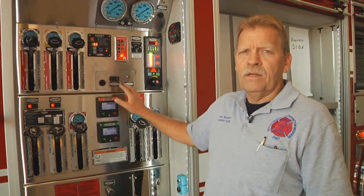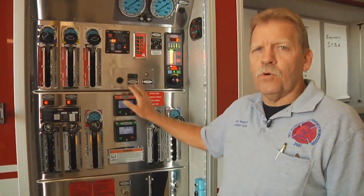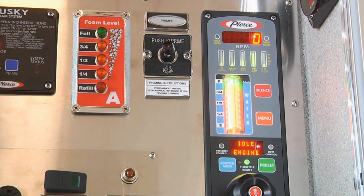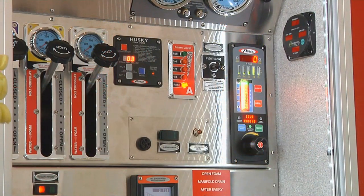Here's our pump panel — this is kind of what drives the whole truck. This is where the water is operated from. It has an onboard foam system, all operated from this panel. All the water released from this truck comes from this panel.